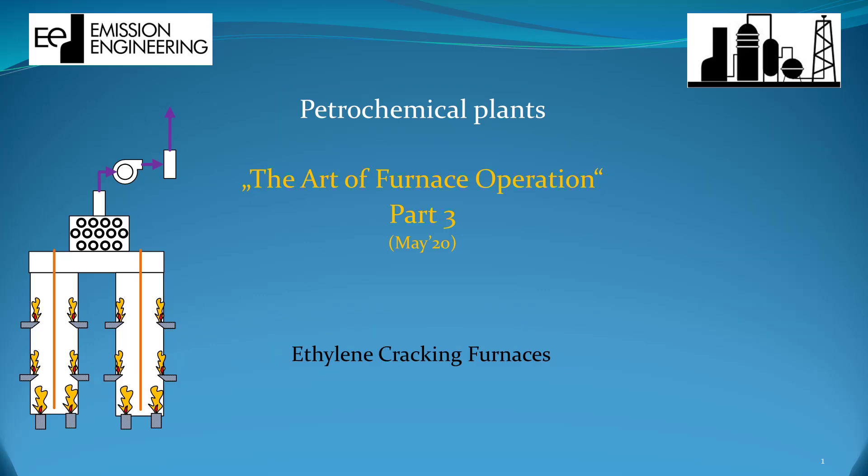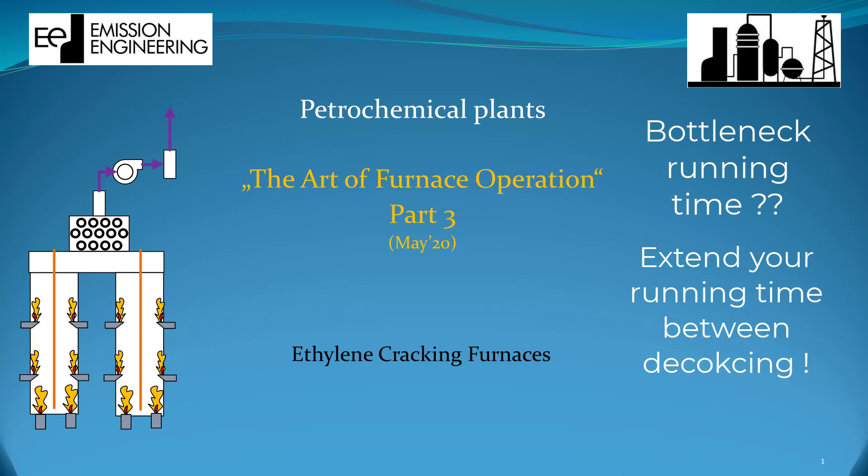An important limiting factor for more benefits in ethylene cracking furnaces is the running lengths before it must be coked. If you have such a bottleneck, we can help you extend your running time. Just follow this tutorial.